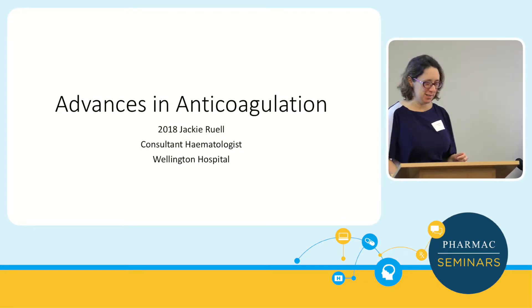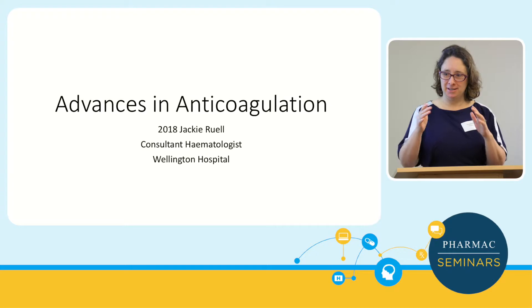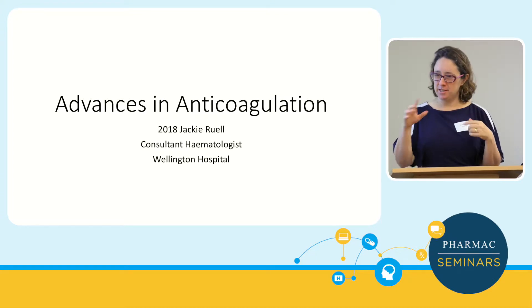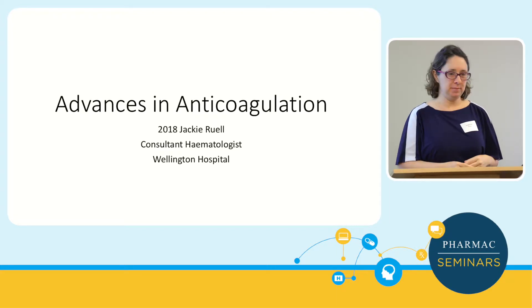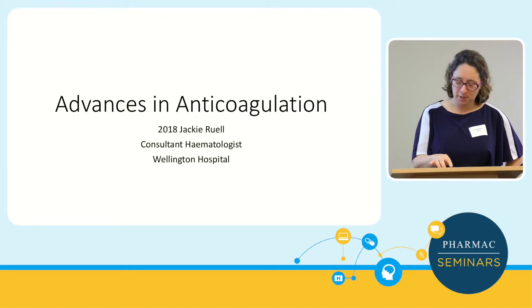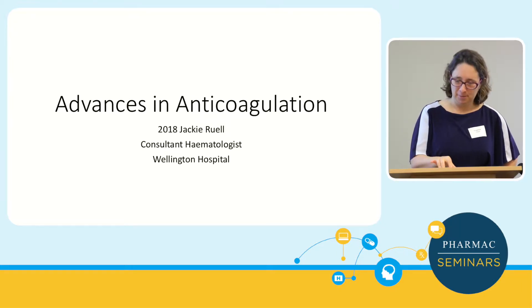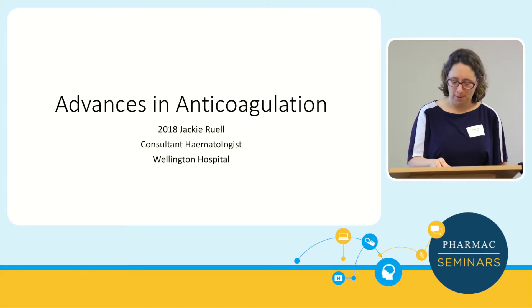Thank you very much for inviting me to talk today. I'm covering coagulation and anticoagulation, and I've tried to include some answers to questions we were given as a warm-up. The audience includes all levels, so I'm hoping to explain some basic concepts and then some more advanced material as well.